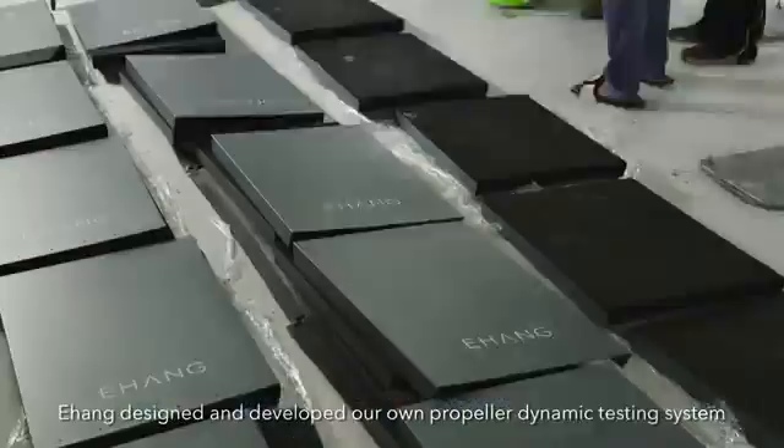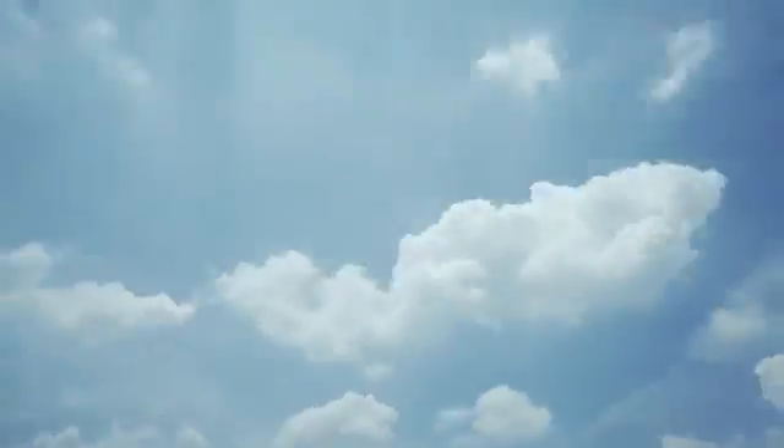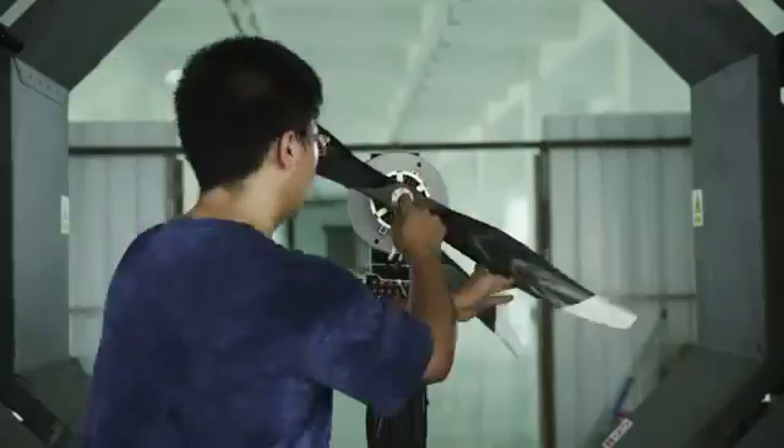Ehang designed and developed our own propeller dynamic testing system. This is how we have done it.